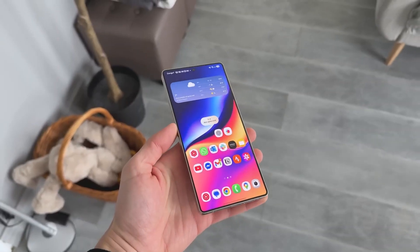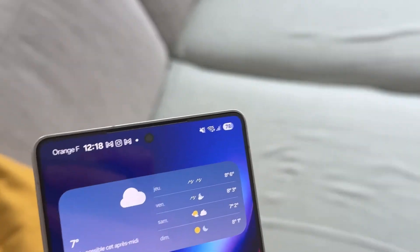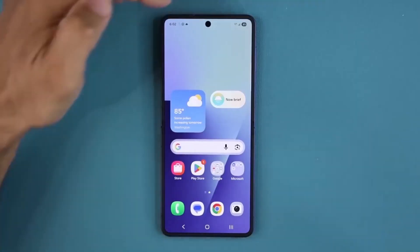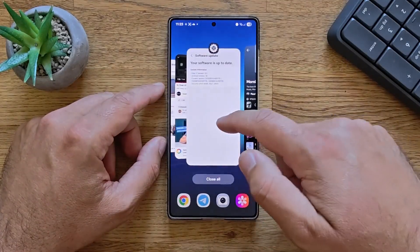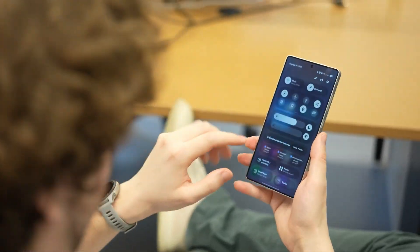Either way, the next few weeks are going to be big for Galaxy users, and we'll be here tracking every twist. Thanks for hanging out till the end. If you enjoyed this breakdown, make sure to subscribe and turn on notifications so you don't miss the next wave of updates. This is just the beginning — what Samsung has planned next will be even bigger.